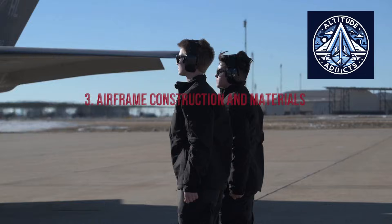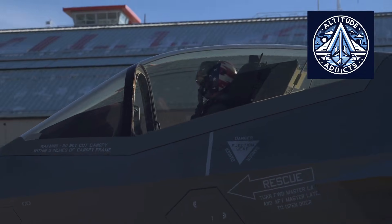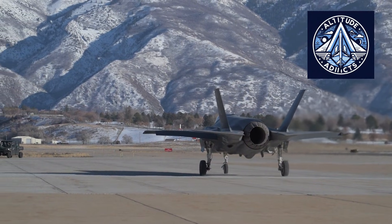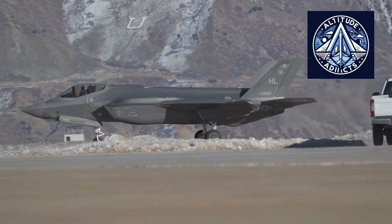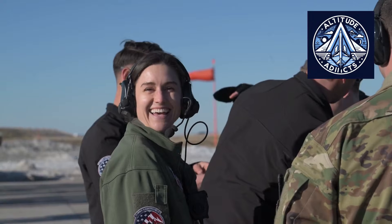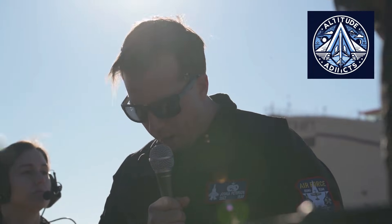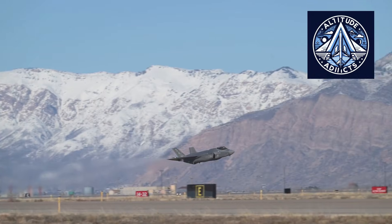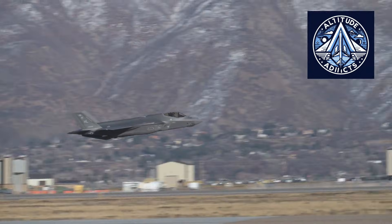The F-35 airframe primarily consists of composite materials, which are crucial for both stealth capabilities and structural integrity. Large composite panels are manufactured utilizing automated fiber placement machinery that deposits carbon fiber with exceptional accuracy. Metal components, where necessary, are produced utilizing sophisticated machining methods to minimize weight while preserving structural integrity. Precise tolerances are essential, as even slight deviations can impact stealth effectiveness. The aircraft's design prioritizes consistency, guaranteeing that each airframe is virtually identical to the next — an essential criterion for comprehensive fleet maintenance and upgrades.